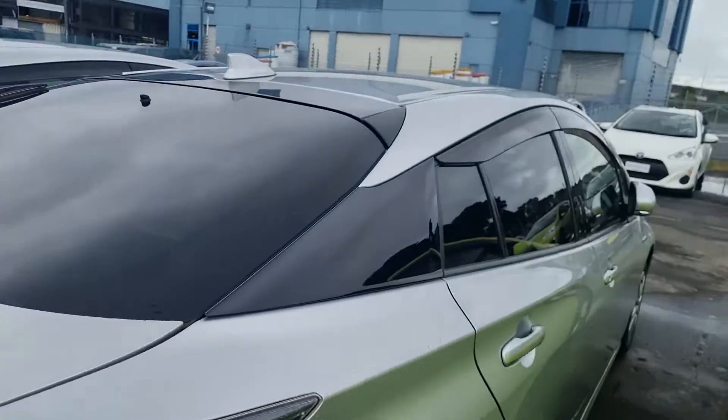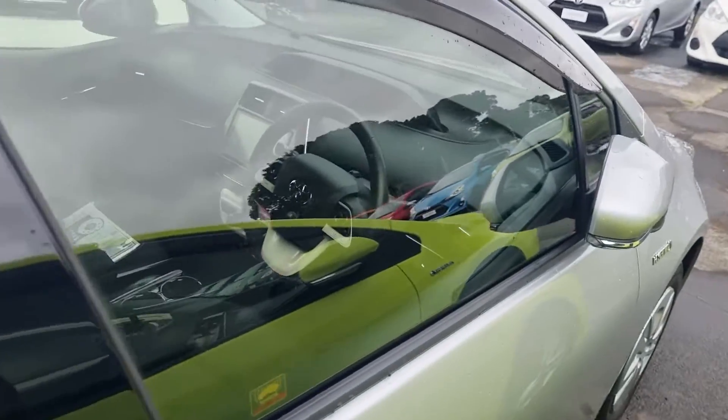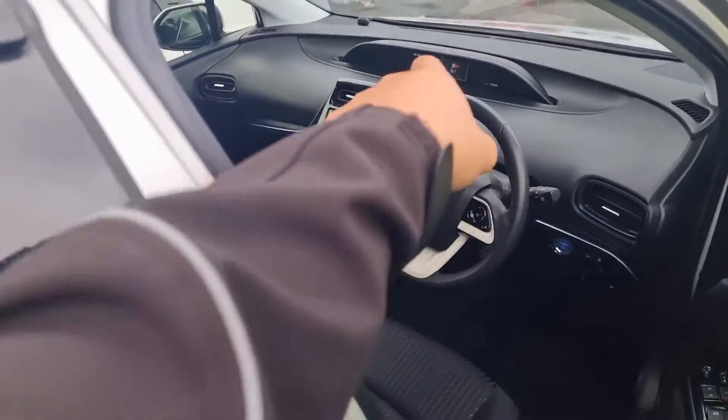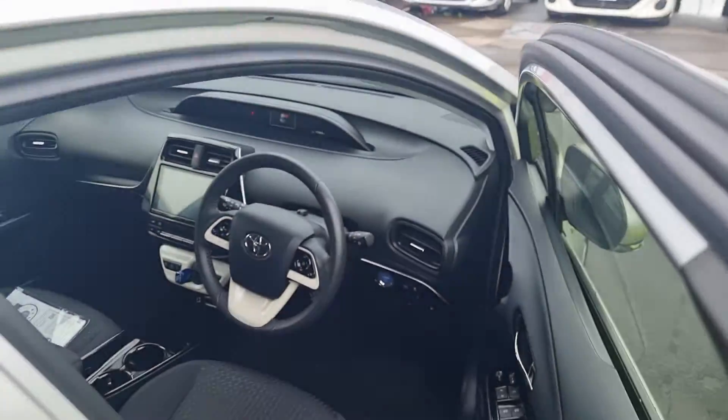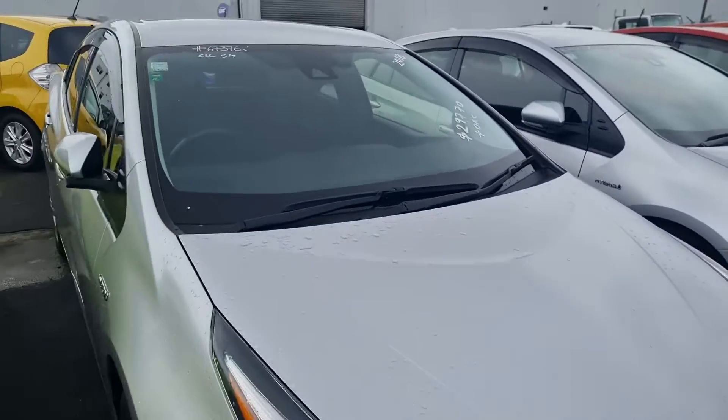Because it's a Japanese one, it does have a Japanese stereo setup and all that sort of stuff. I can get a price to get them swapped out, because you can simply swap the stereo out. You can look at getting New Zealand Navigation, Apple CarPlay, Android Auto, all that sort of stuff put into the car as well.